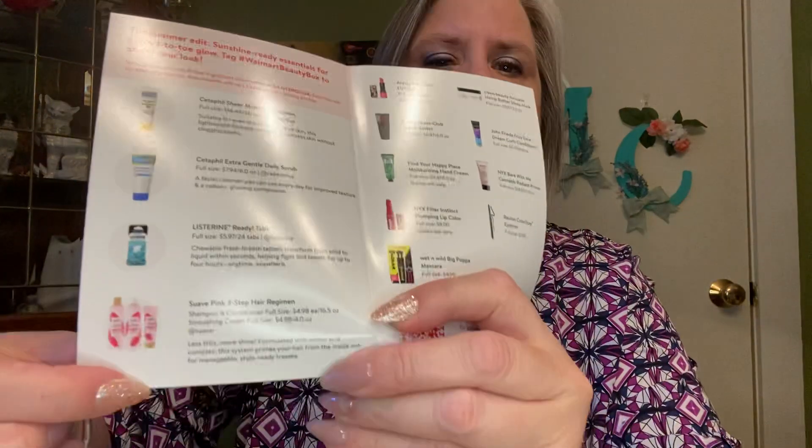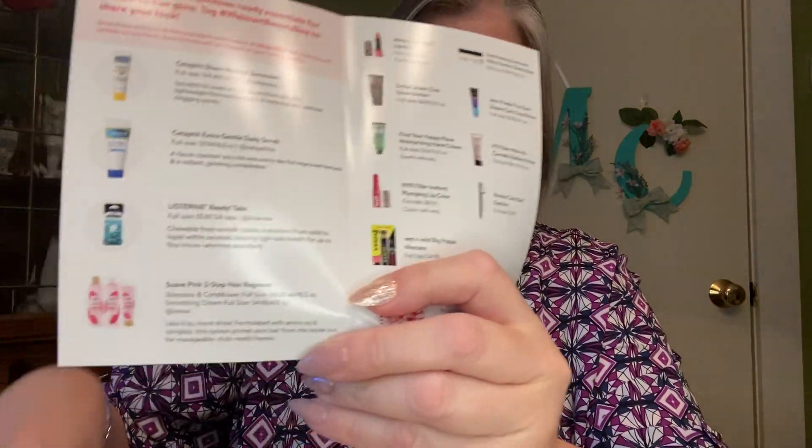And then I have three other things in here. But I do not have the Suave, which I'm glad I didn't get because I didn't want it. It's a shampoo, a conditioner, and then also like an extra cream — something which I would never use. So I'm happy not to get that. Let's see what else I did get — I got some nice things.